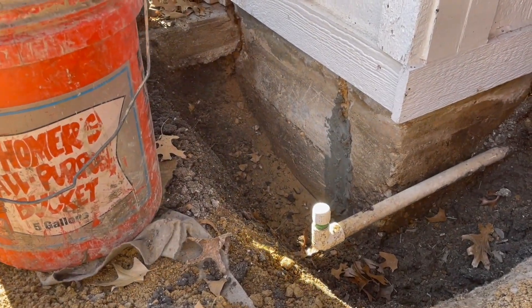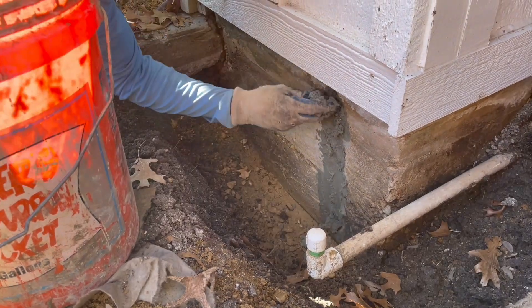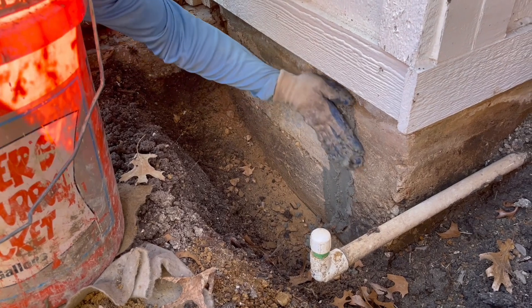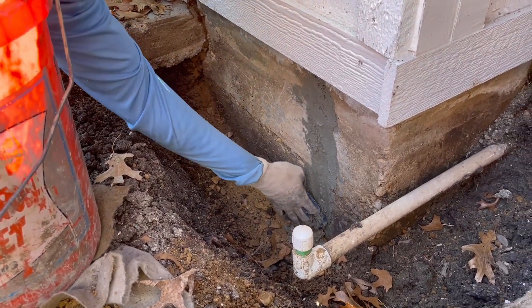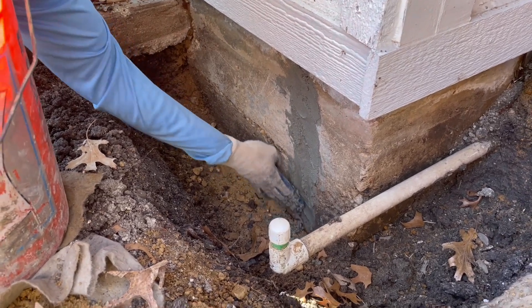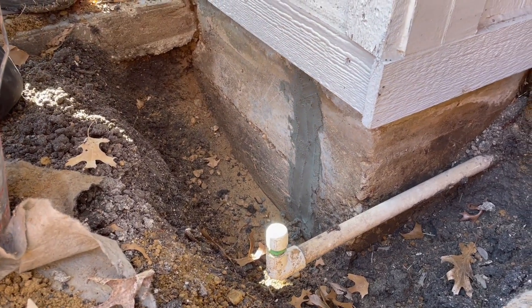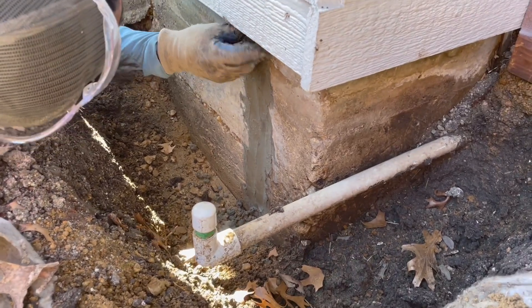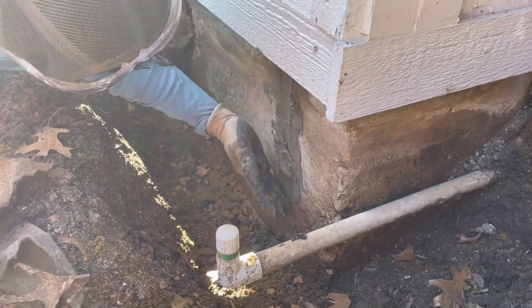You can see how quickly this stuff sets. You basically just push it into the gap and it has a crystalline substance that literally changes the composition of the existing cement so that it locks in. This can actually even be applied from the negative side during a leak. This stuff is used in industrial applications, so it's more than sufficient for what we're doing today.